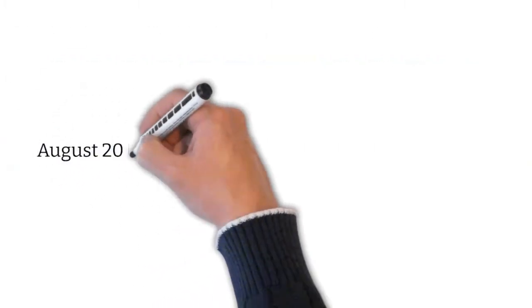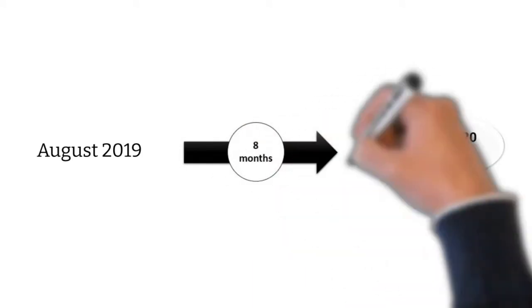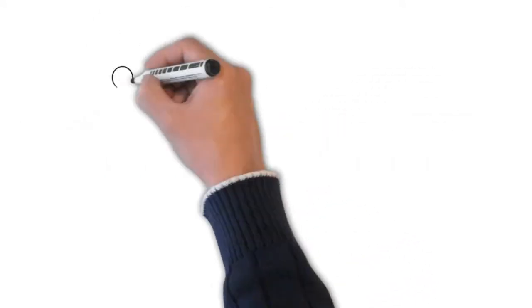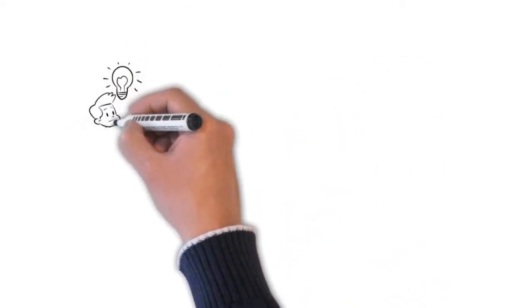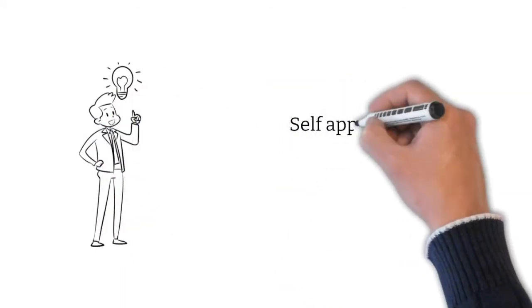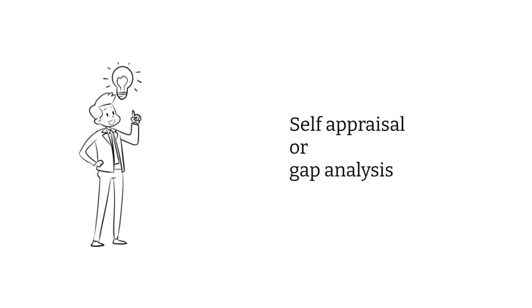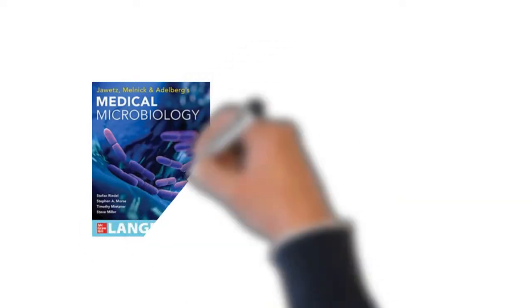My preparations kicked off in earnest by August 2019, with the Spring 2020 exams in mind, meaning I had just under 8 months to prepare. First, I performed an honest self-appraisal to gauge the level of my microbiology knowledge, after which I concluded that I needed to reacquaint myself with the basics. For this task, I chose a textbook on basic microbiology.